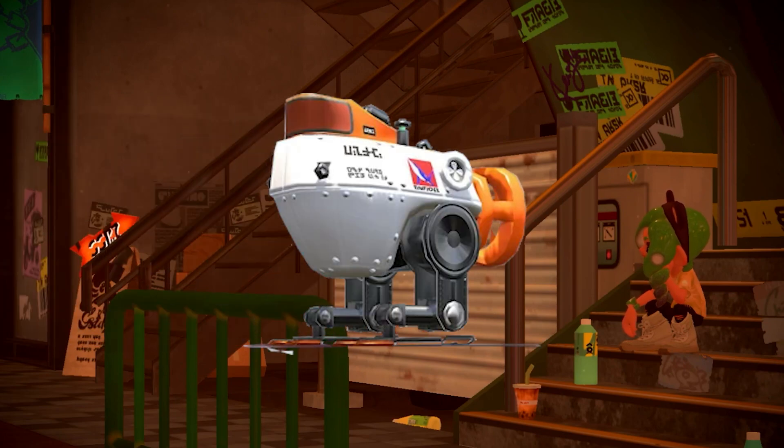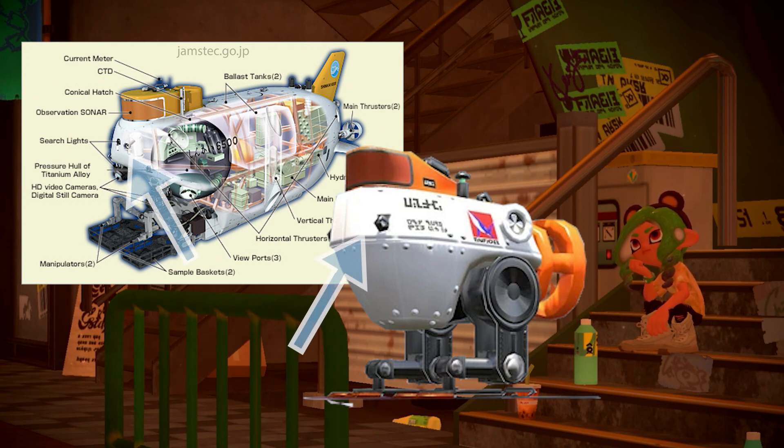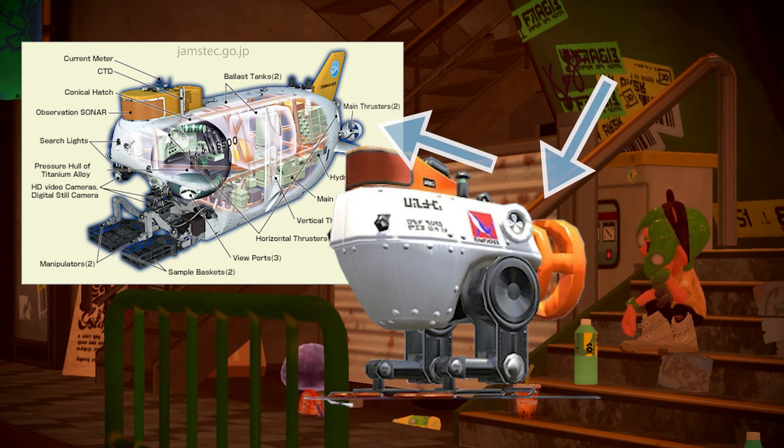Some of the features you'll recognize on the Autobomb are the colored section on the top, which is an observation sonar area; the two black pieces on the front, which are lights — very important in the deep sea where sunlight barely reaches if at all; the feet, which are robotic arms and sample baskets for collecting specimens; and circular features toward the back which may represent the propellers of the vehicle's thrusters.